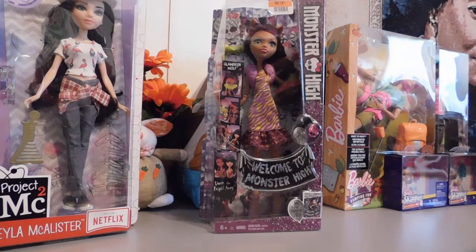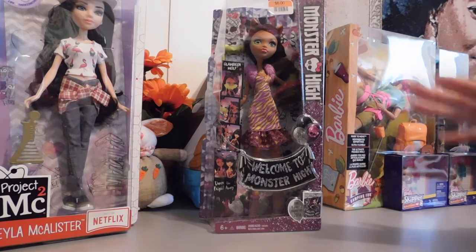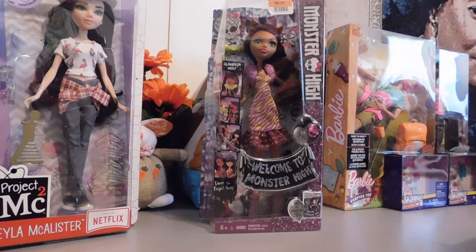I never thought that I would buy one of the Monster High dolls, but I do think they're fabulous. I think their fashion is awesome, and that is what drew me to these Monster High dolls — their fashion. And for some reason Claudine just stuck out to me, so when I saw her on clearance I decided this was my opportunity to get her.